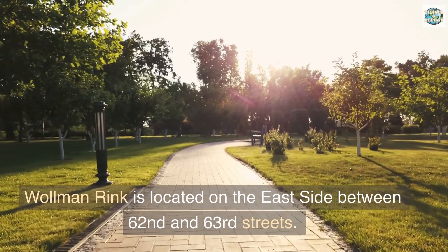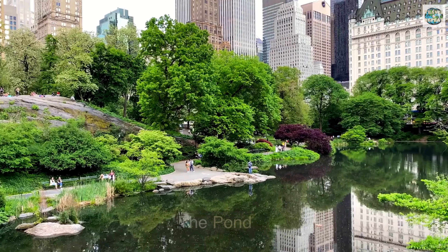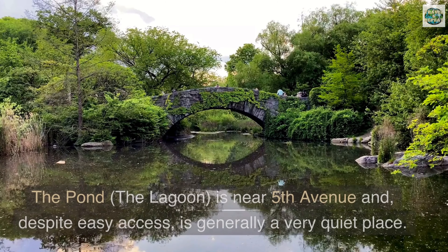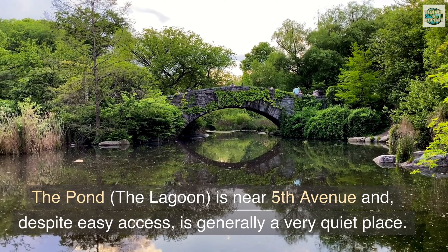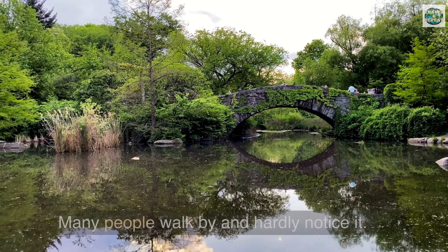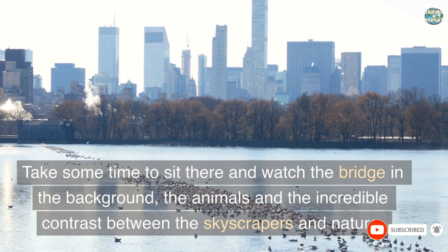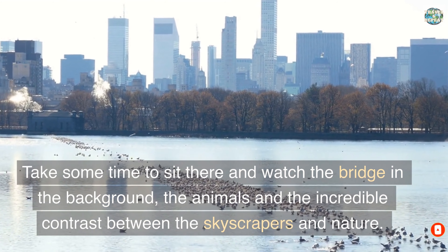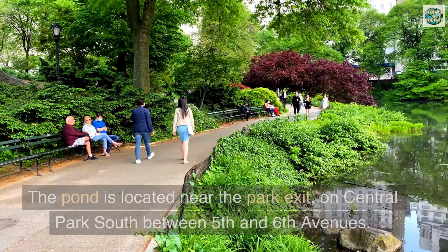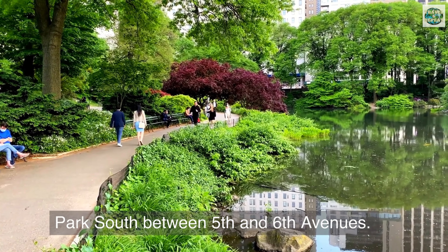The Pond — this corner looks more like a painting. The Pond is near Fifth Avenue and, despite easy access, is generally a very quiet place. Many people walk by and hardly notice it. Take some time to sit there and watch the bridge in the background, the animals, and the incredible contrast between the skyscrapers and nature. The Pond is located near the park exit on Central Park South, between Fifth and Sixth Avenues.